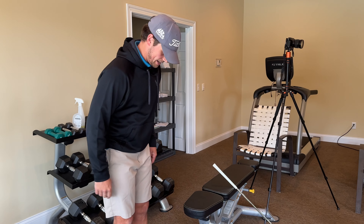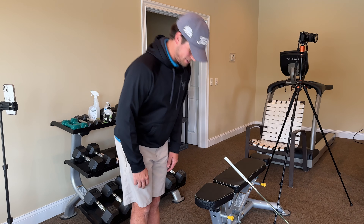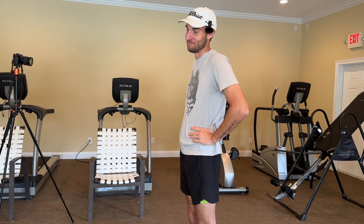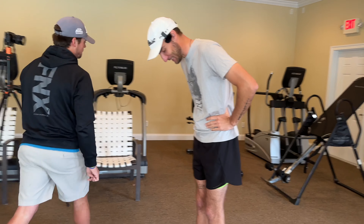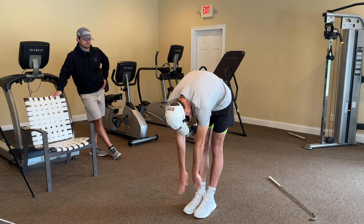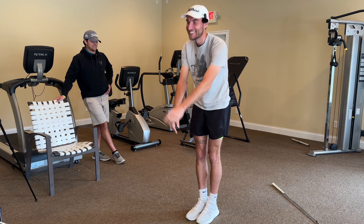Simply a toe touch. Feet together, you're going to hinge forward and try to touch your toes while keeping your legs as straight as you can. If I get to my socks, I will be blown away. That's all I got.